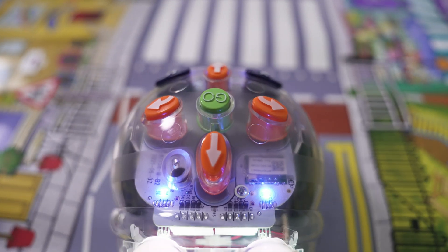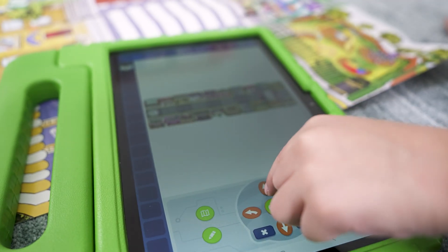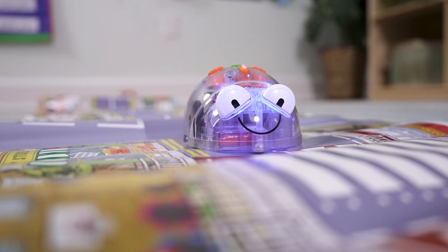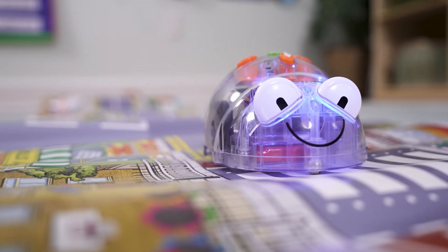Its clear and bright buttons, coupled with a memory of up to 40 steps, make it an ideal tool for introducing sequencing in an engaging way. Sounds and flashing eyes confirm your instructions, turning each programming session into a multi-sensory experience.